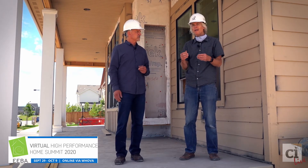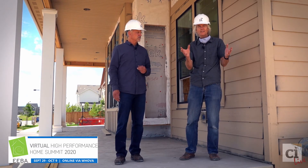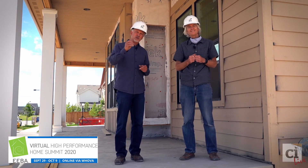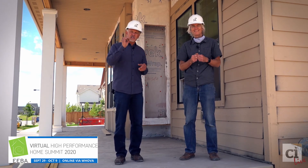We want you to check back, and we're going to try and lace this together from as much of the start to finish as we can of all the unique things they've put into this house. Thank you for participating in the EBA conference. We'll look forward to showing you a lot more. We're getting close to getting done — the drywall is in place, ductwork is all in place. We'll start showing you some nice finish details coming up soon.